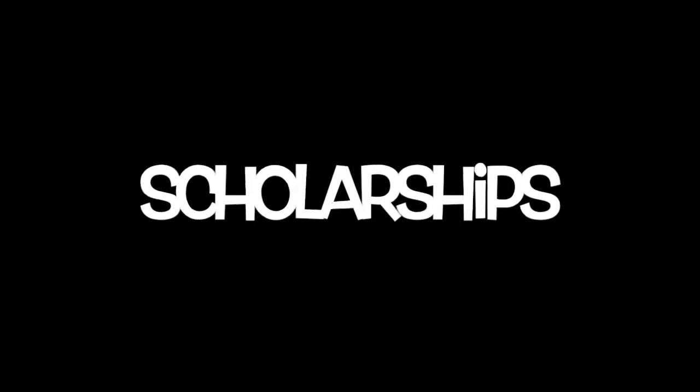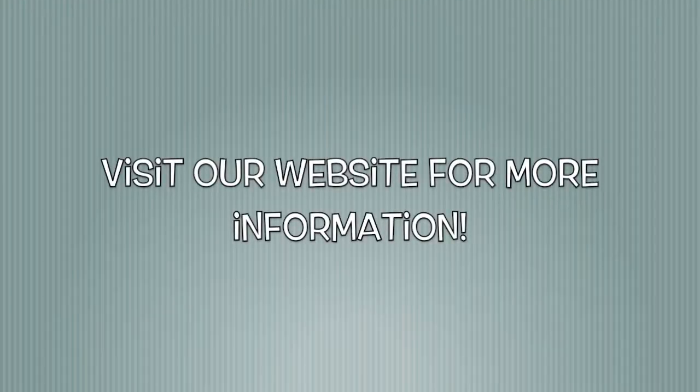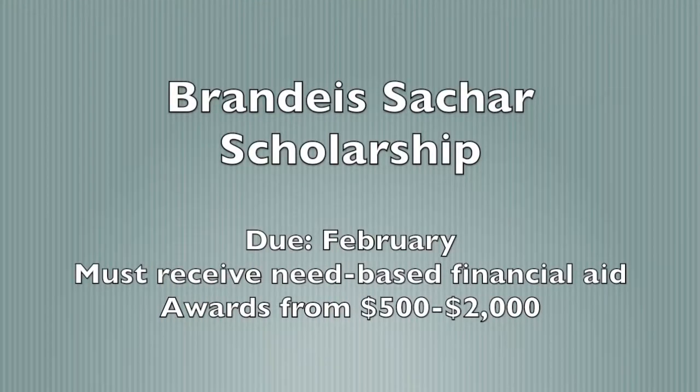To help offset costs, there are scholarships available for students. There is much more information on scholarships on our website, but don't forget or miss the deadlines for these important scholarships. A few examples include Brandeis University SACR study abroad scholarships, due in February for fall, spring, and academic year students. You must receive need-based financial aid already from Brandeis. These are competitive applications with awards ranging from $500 to $2,000.